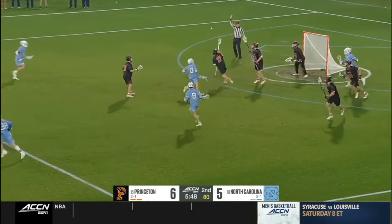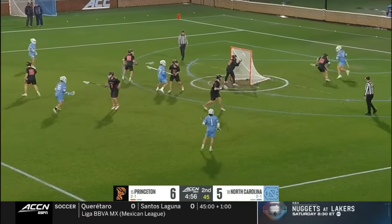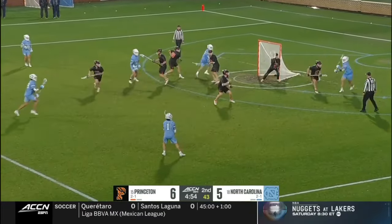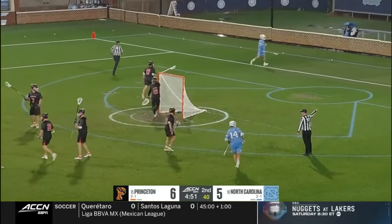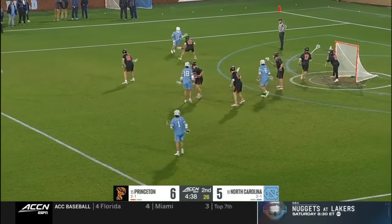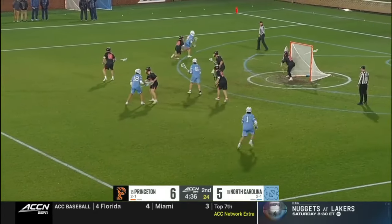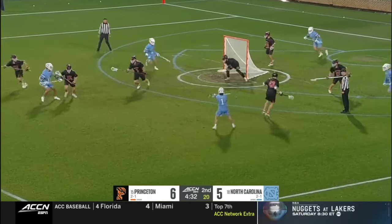Inches away from tying the game at six. Under five minutes remaining in this first half. Bouncer goes wide. Levy curls around the cage. Very patient North Carolina possession here. McGovern goes low.